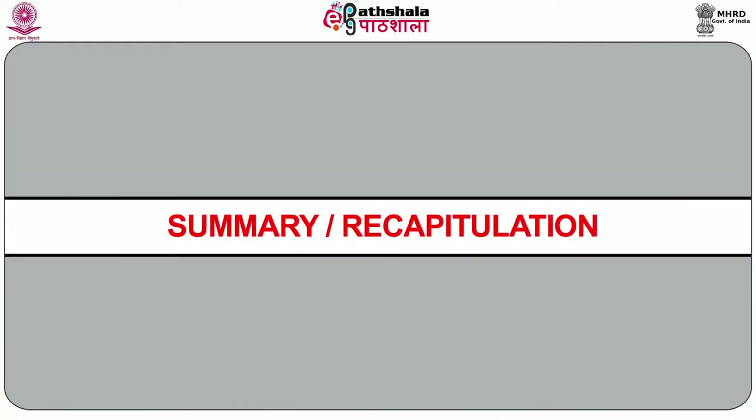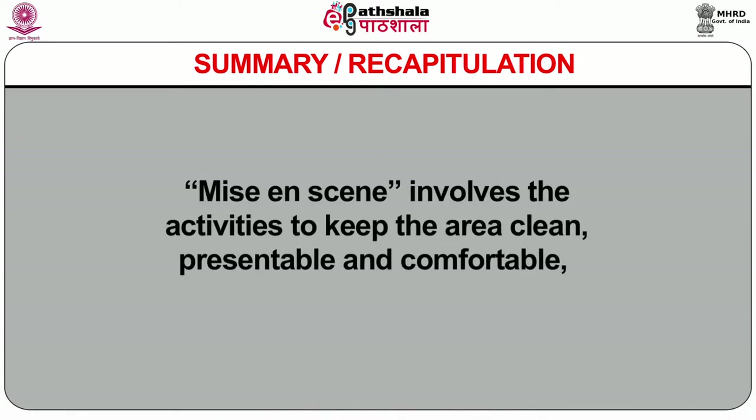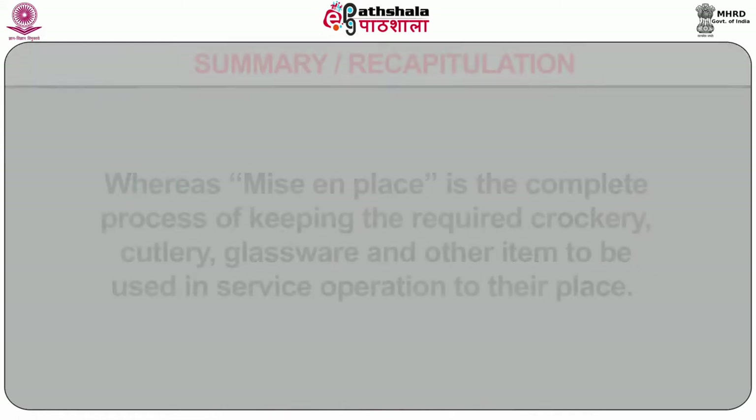In summary, this chapter defines the importance of pre-preparation of the restaurant and the activities to be carried out in the process of mise-en-scène and mise-en-place. Mise-en-scène involves the activities to keep the area clean, presentable, and comfortable, whereas mise-en-place is the complete process of keeping the required crockery, cutlery, glassware, and other items to be used in service operation in their place. We also showed how the tasks are done in the various sections of the restaurant. An understanding of these processes will provide the necessary foundation for those seeking to understand the opening and closing process in food services. Thank you and have a nice day.